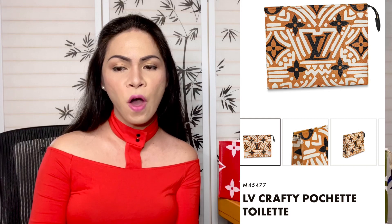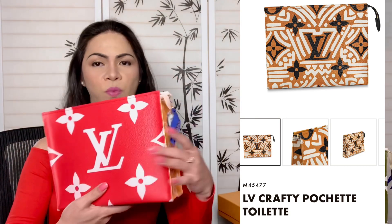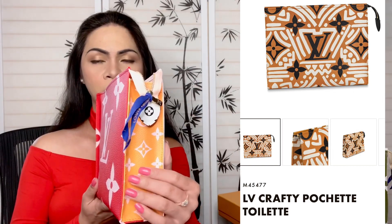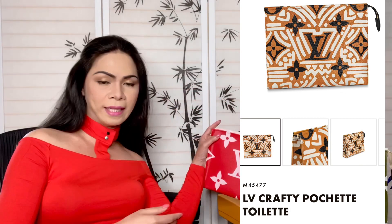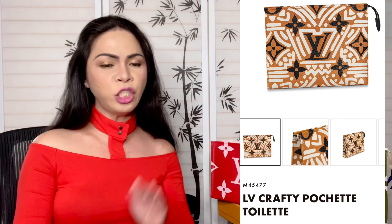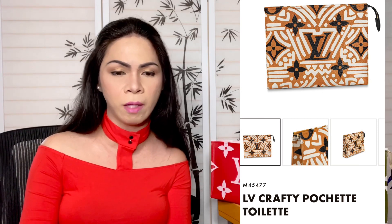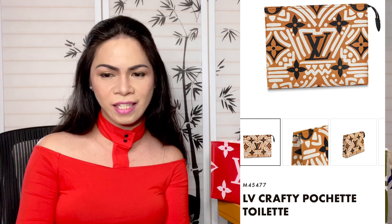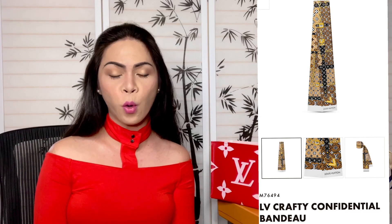Next we have the Giant Monogram Crafty Totally 26. The product code is M45477. It's the same size as one I got last year — I think that was one of the very first colorful collections they released. The one we're looking at right now is in cream color; I'm not sure if it also comes in red graffiti. Right now it's available to purchase in caramel and cream color — stunning and lovely.